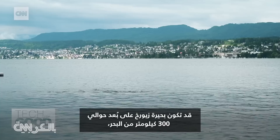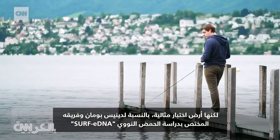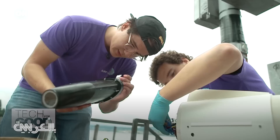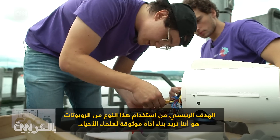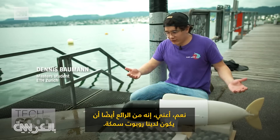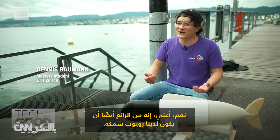Lake Zurich may be some 300 kilometers from the sea, but it's a perfect testing ground for Dennis Bauman and his SURF eDNA team. The main goal of using this kind of robot is we want to build a reliable tool for biologists. Also, it's just very cool to have a fish robot, I guess.